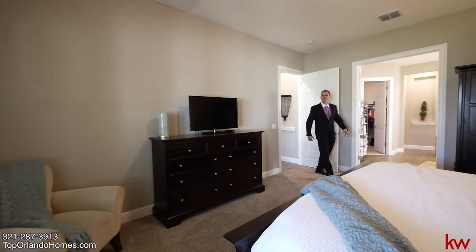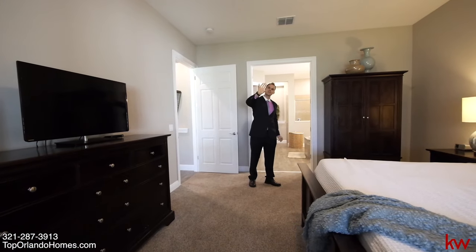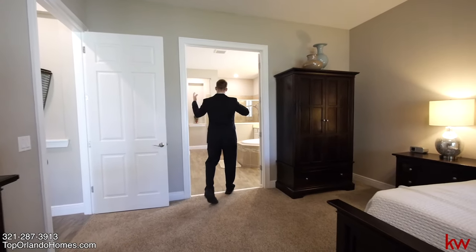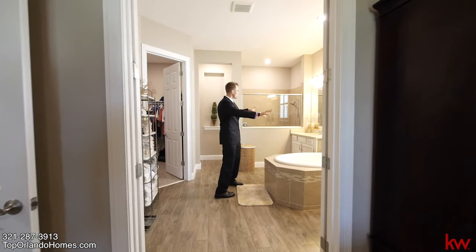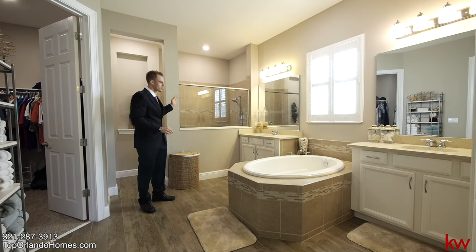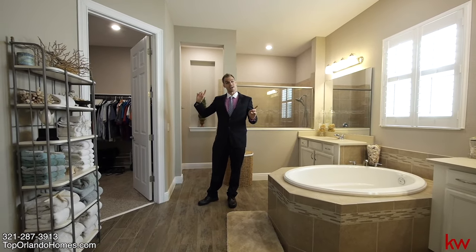Now we enter the grand finale — a large master bedroom with plantation shutters nicely overlooking the rear porch and backyard. Then we have double doors entering the expansive, massive bathroom suite with dual vanities, quartz countertops, a nice-sized garden tub, a walk-in shower, and a huge walk-in closet. Let's go check out the amenities.